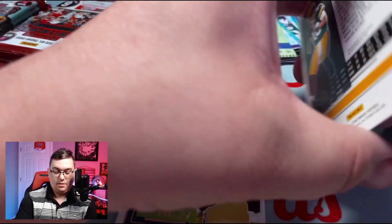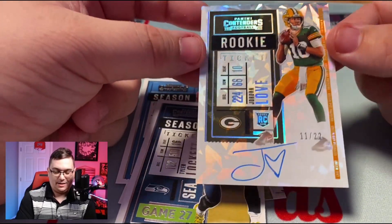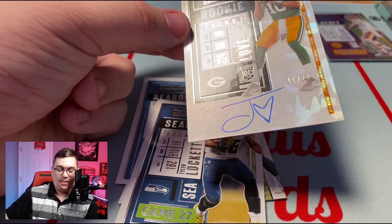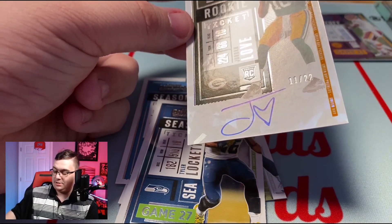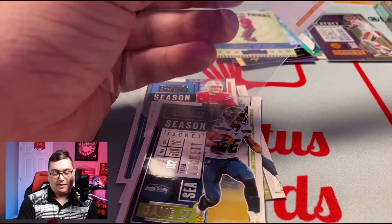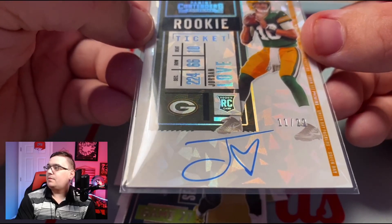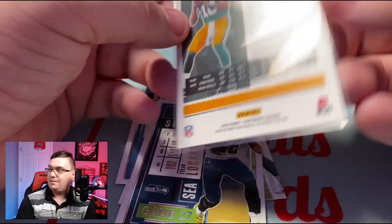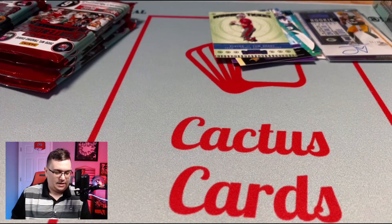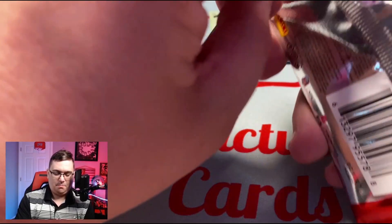Is this our on-card? Oh wow — this is actually really, really nice out of Contenders: the Cracked Ice, numbered 11 out of 22 — Jordan Love! I know everyone wants Herberts and Tuas and Burrows, but Jordan Love has a lot of value, and to get a Cracked Ice is monstrous out of this box. Safe to say that is a great hit! Maybe I'm a fan of Contenders now — Panini, I apologize, I'm a fan. On-card cracked ice — monster pull!